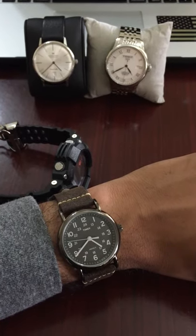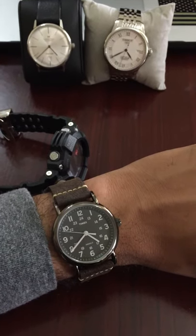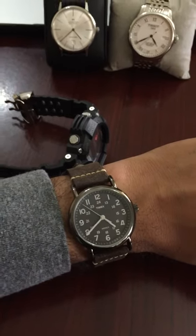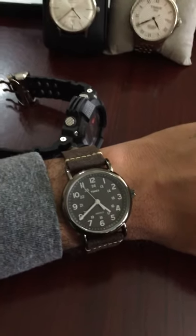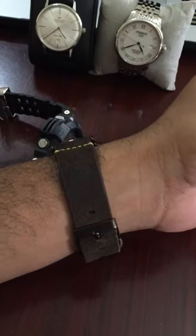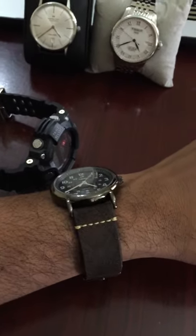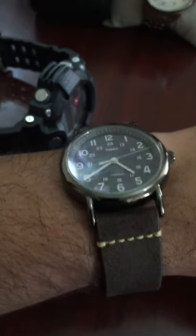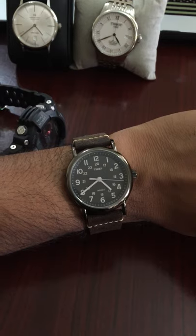Welcome to YouTube. These are the last two watches I want to review — nothing special. This is the Timex Weekender. I purchased it and replaced the band with the Clockwork Synergy 20 millimeter tether strap. It's kind of a suede texture, and it's a very nice watch.